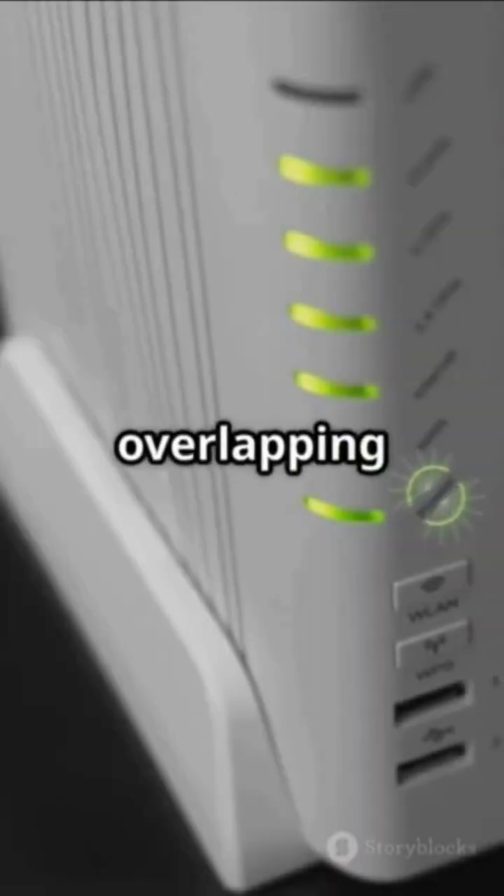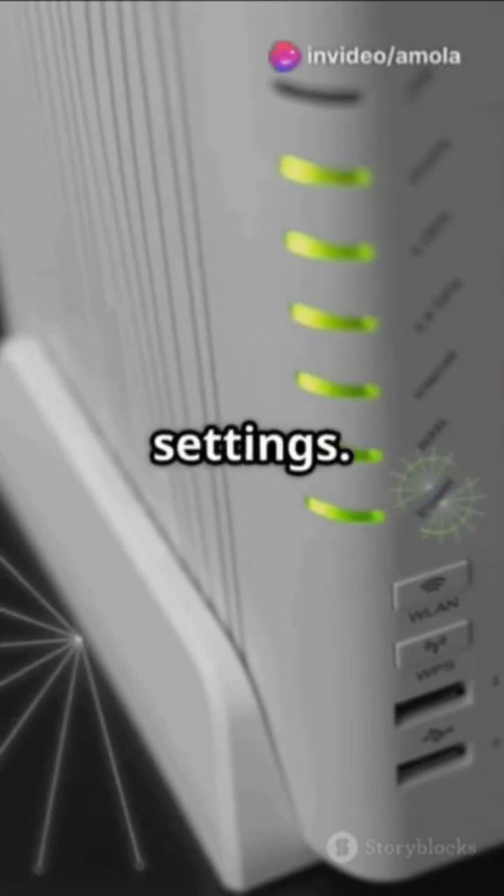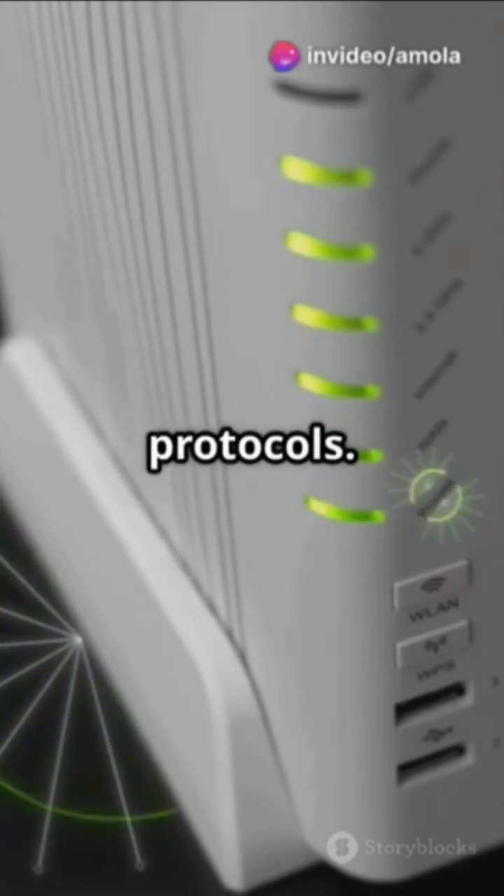Channel 5: The overlapping channel 3 with custom power settings. This exploits a technical loophole in Wi-Fi protocols.